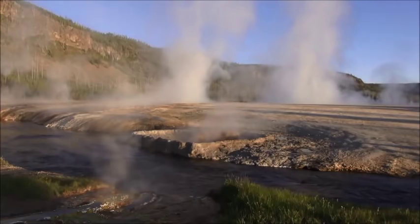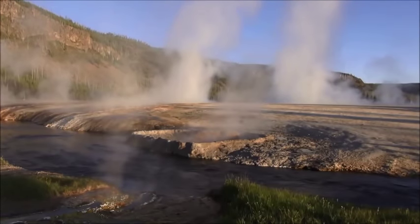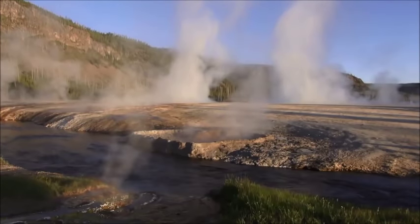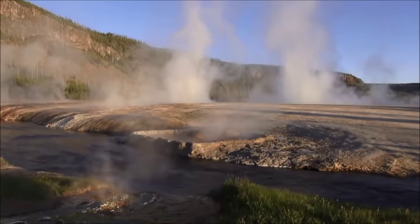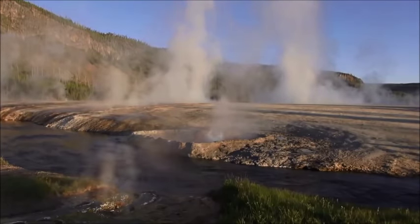Generally, surface water works its way down to an average depth of around 2,000 meters where it contacts hot rocks. The resultant boiling of the pressurized water results in the geyser effect of hot water and steam spraying out of the geyser's surface vent — a hydrothermal explosion.